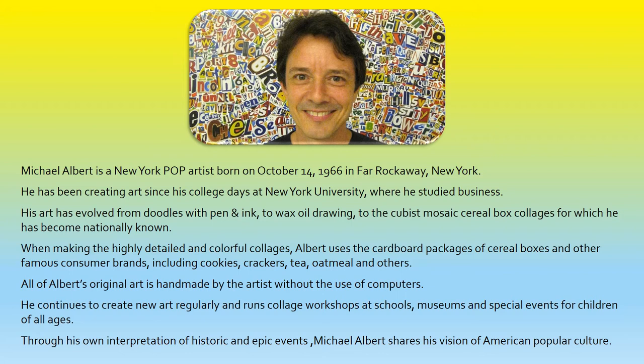Michael Albert is a New York pop artist born on October 14, 1966, in Far Rockaway, New York. He has been creating art since his college days at New York University, where he studied business. His art has evolved from doodles with pen and ink, to wax oil drawing, to the Cubist Mosaic cereal box collages for which he has become nationally known.